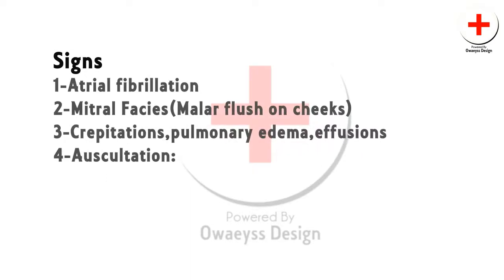Signs include atrial fibrillation, mitral facies, crepitations, pulmonary edema, and effusion due to raised pulmonary capillary pressure.